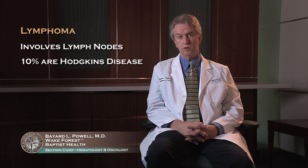Lymphomas are diseases that largely involve the lymph nodes. Among the lymphomas, about 10% are Hodgkin's disease. At this point, we will focus on the non-Hodgkin's lymphomas and how you diagnose and treat.